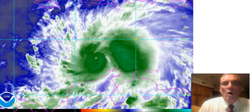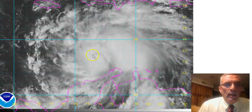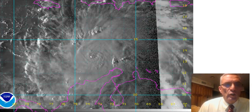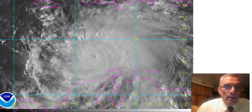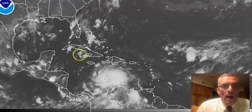Here's the infrared view, and you can see the eye disappears but then redevelops. It's very, very small. It's definitely holding on to its category 4 status, and as I said, when the recon plane gets there again it may find something a little stronger.